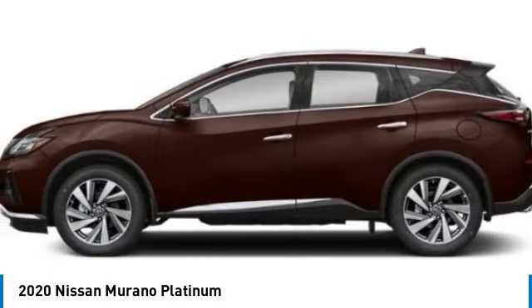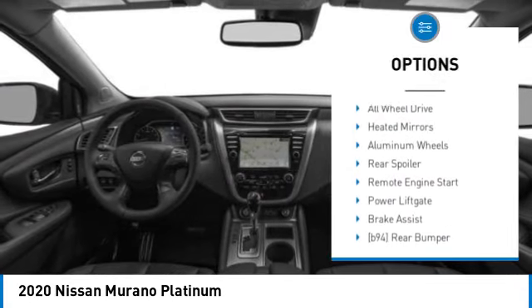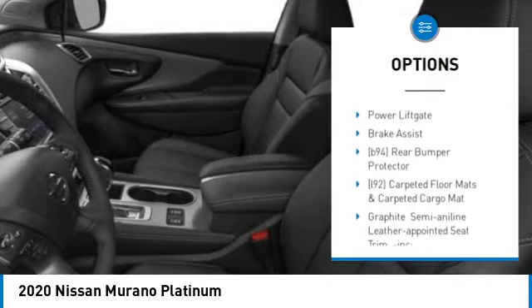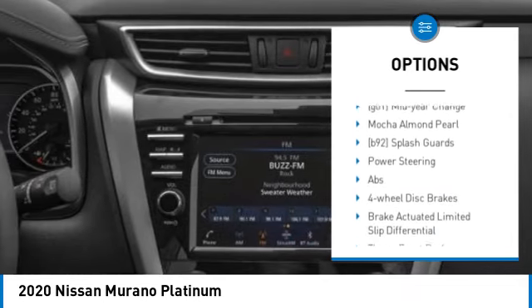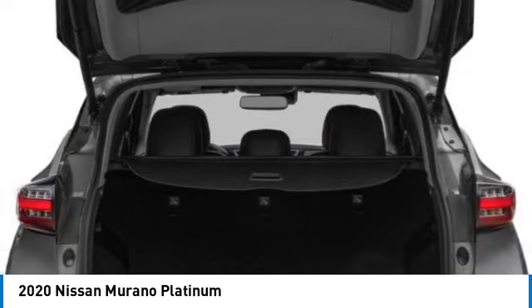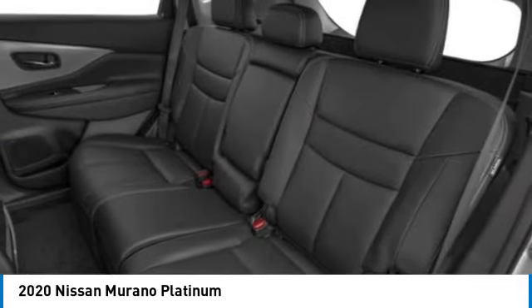Priced below $35,000, this vehicle has less than 20,000 miles. Here are some of this vehicle's great options: tire pressure monitor, panoramic roof, blind spot monitor, all-wheel drive, heated mirrors, aluminum wheels, rear spoiler, remote engine start, power lift gate, and brake assist. Drive away with a great deal on this vehicle — call or stop in today.